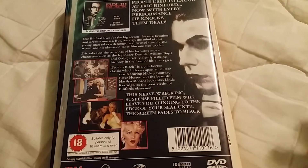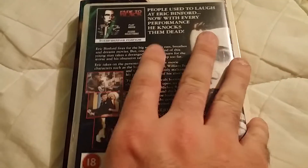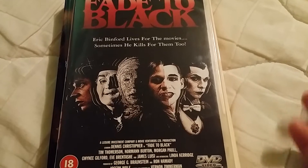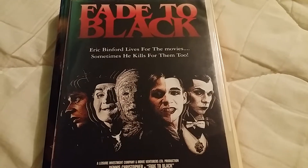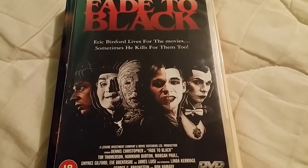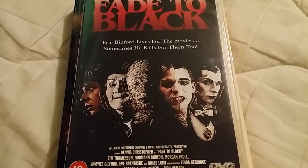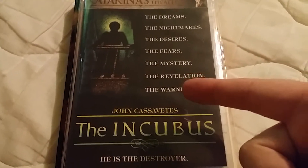Fade to Black is one of those that's kind of hard to get — I don't know if Region 2 is as hard as Region 1 but both are difficult. I was glad to add it to my collection. I really like that cover with all the different characters he plays, and it's even got Tim Thomerson in it, who's been in a lot of Full Moon movies. It's a pretty decent movie — very odd and weird, but I enjoy the performance, especially watching him act as all these different characters.